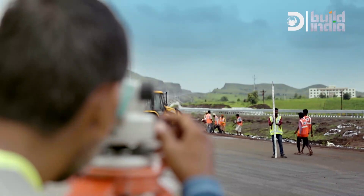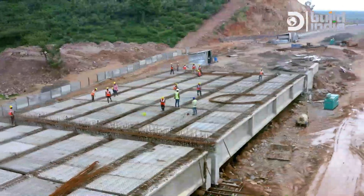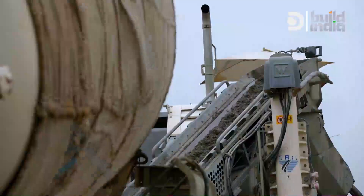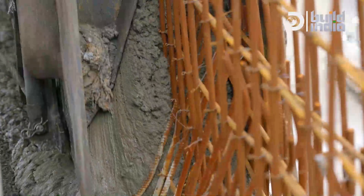A high-tech futuristic design is being turned into reality at breakneck speed. Road construction from scratch on this scale has never been undertaken before.